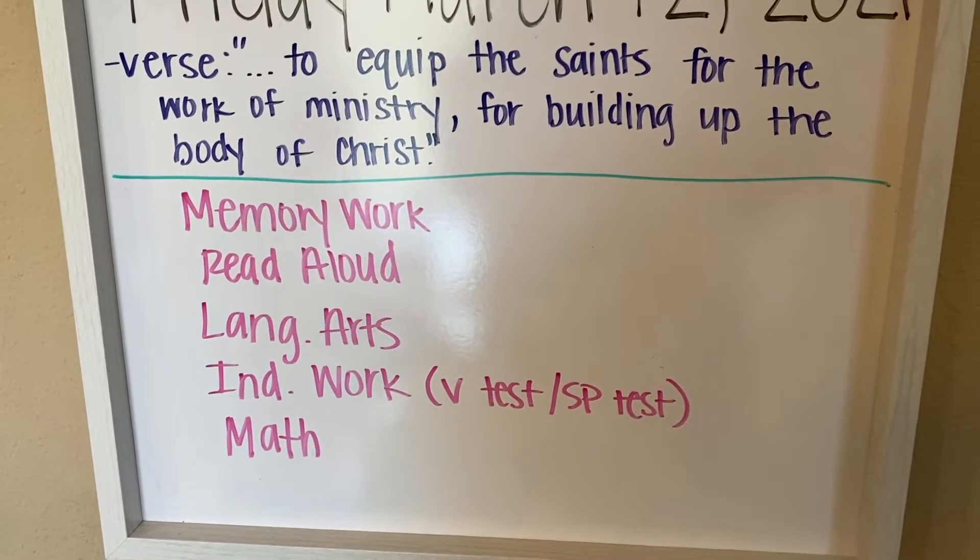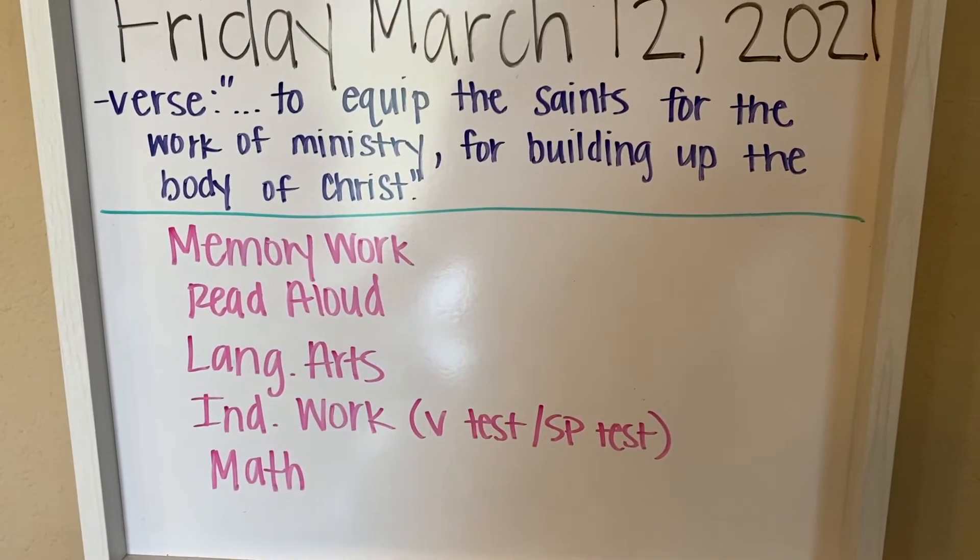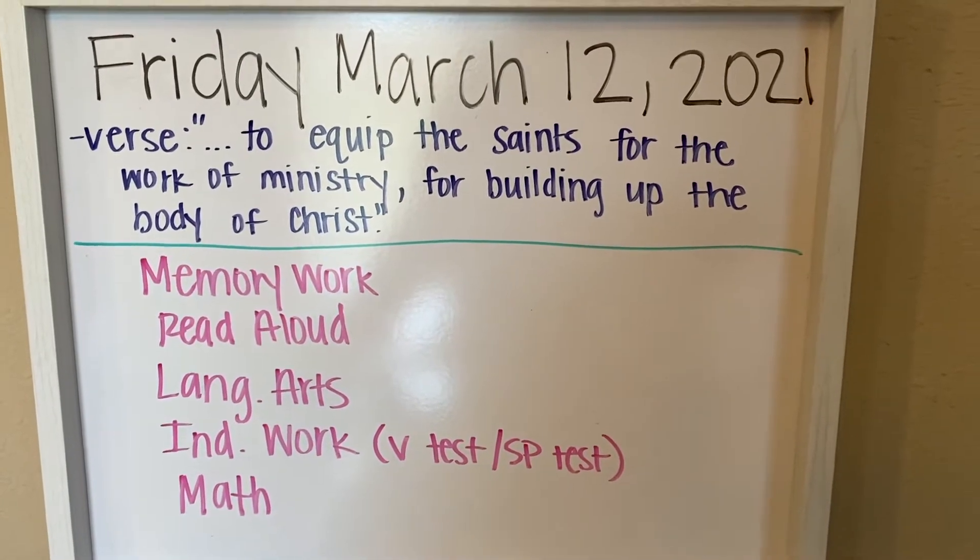Whatever we don't get done today, we will be doing Saturday school this week because we have had a lot of time off for various appointments and stuff.